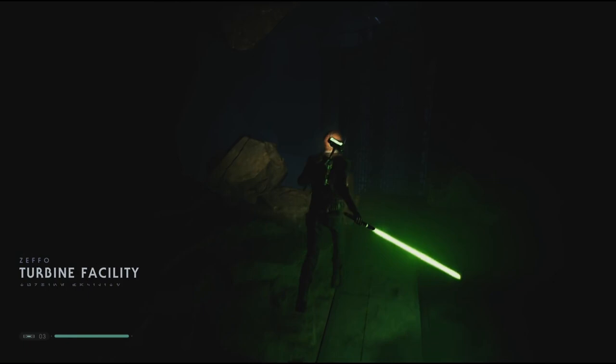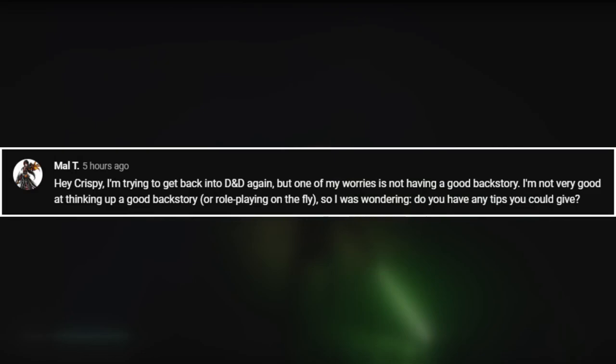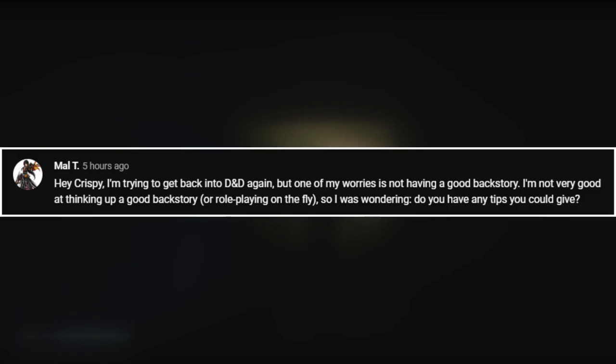Moving on to a question from Mal T: I'm trying to get back into D&D again, but one of my worries is not having a good backstory. I'm not very good at thinking up a good backstory or role-playing on the fly, so do you have any tips? Here is the advice I always give: I don't think you should rip off a character from something you love, because I think you're doing yourself a disservice. The creativity of coming up with your own story is a big part of why a lot of people play D&D.